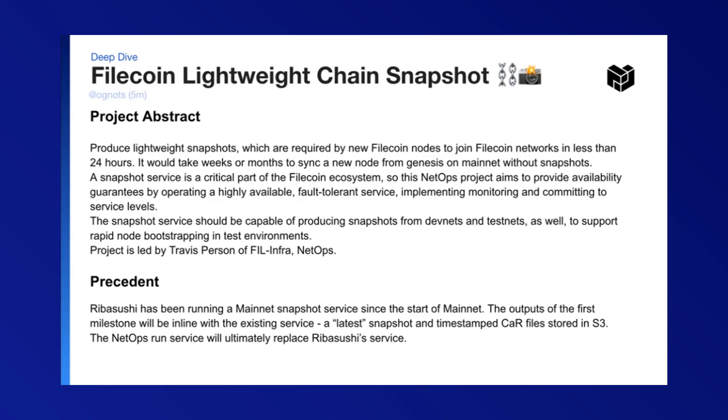It would take weeks or months to sync a new node from Genesis on mainnet without snapshots. The snapshot service is a critical part of the Filecoin ecosystem, so this NetOps project aims to provide guarantees by operating a highly available, fault-tolerant service, implementing monitoring, and committing to service levels.